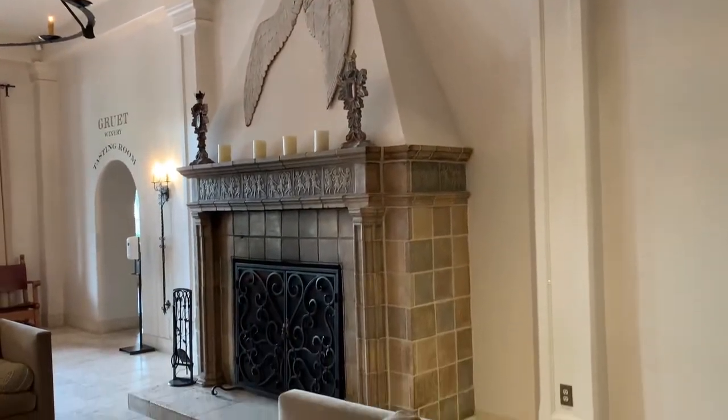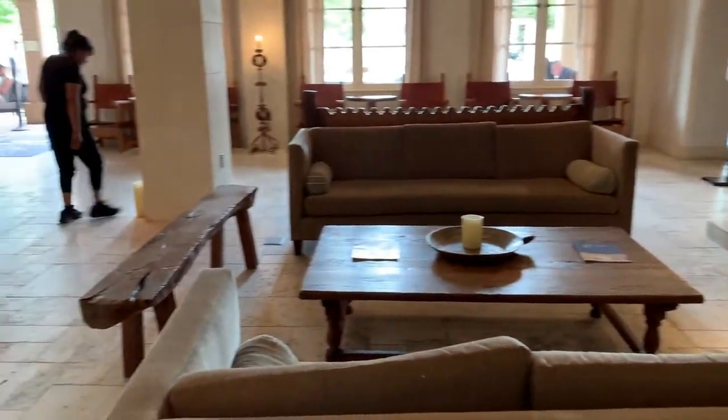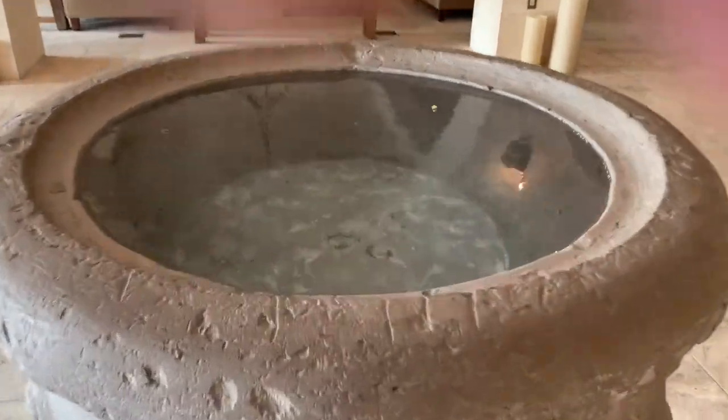The St. Francis was always a hotel. It was never a church of any kind, but is designed to evoke one. For example, that isn't holy water, but is clearly meant to suggest it.